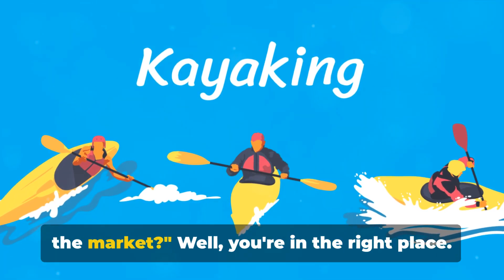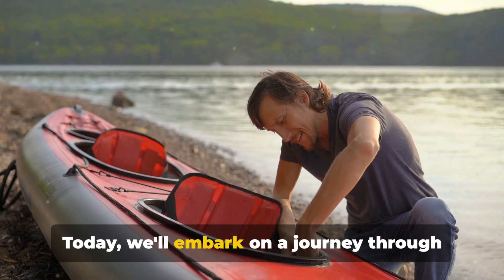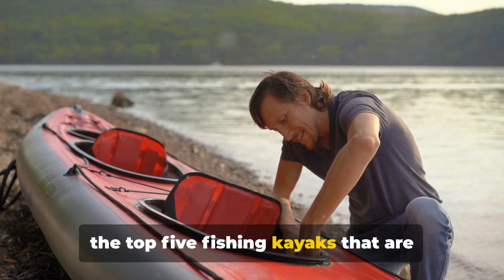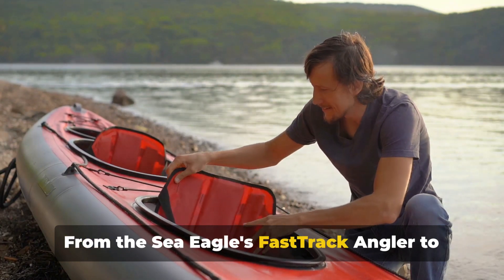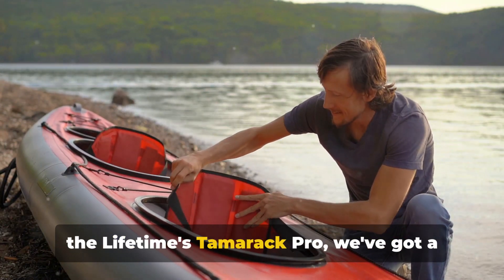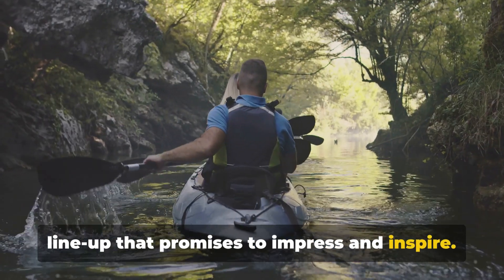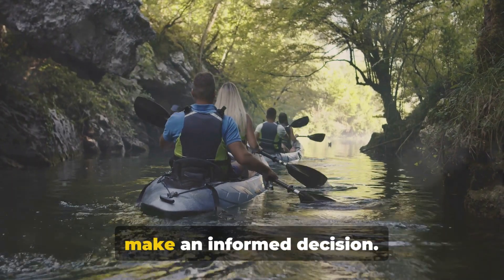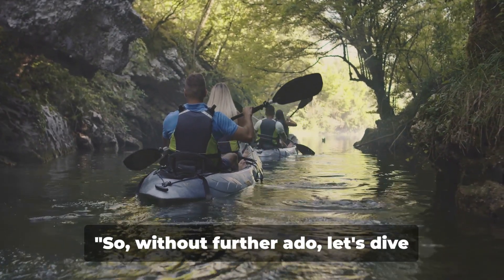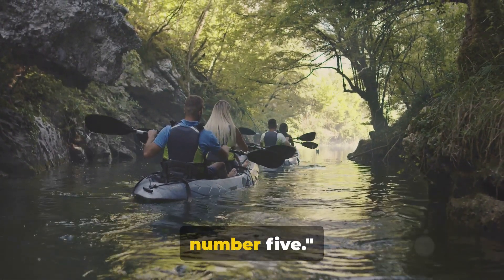Are you looking for the best fishing kayak on the market? Well, you're in the right place. Today we'll embark on a journey through the top five fishing kayaks that are making waves in today's market. From the Sea Eagle's Fast Track Angler to the Lifetime's Tamarack Pro, we've got a lineup that promises to impress and inspire. We'll be counting down, providing you with all the juicy details to help you make an informed decision. So without further ado, let's dive straight into the countdown, starting with number five.